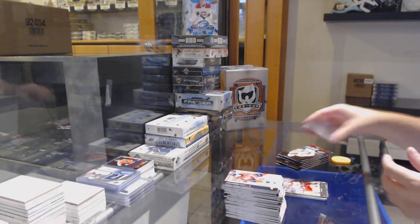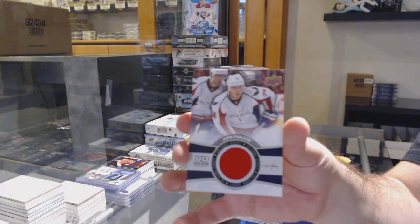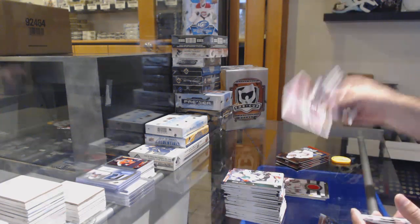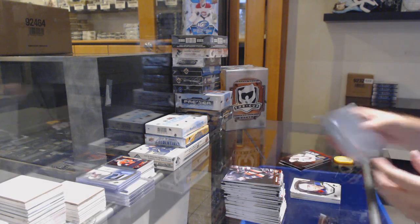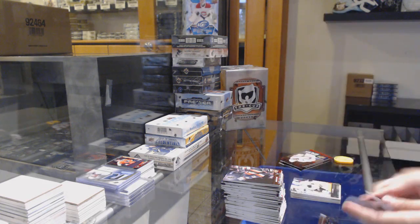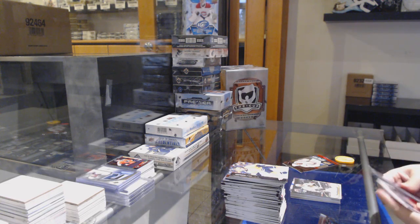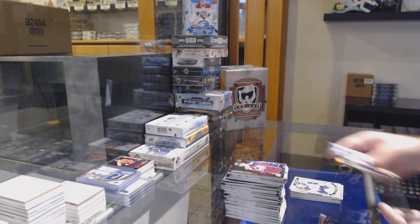Brett Pesci Young Guns for the Flames. Jersey of John Carlson for the Caps. Castillo for the Penguins retro. Colton for the Blues. Dylan DeMelo Young Guns for the Sharks. Canvas of Seabrook for the Hawks. Portraits of Galia for the Cats and a Marchenko marquee rookie.